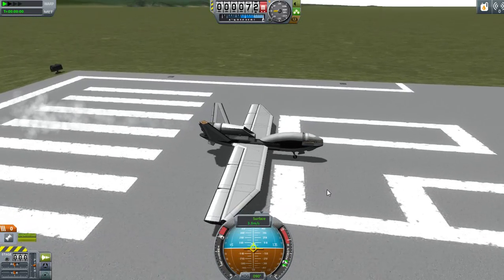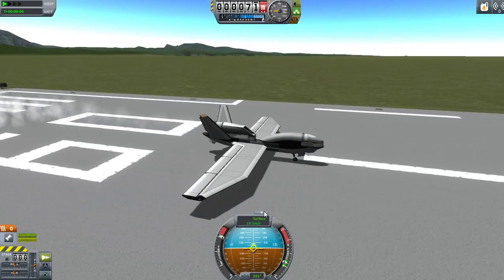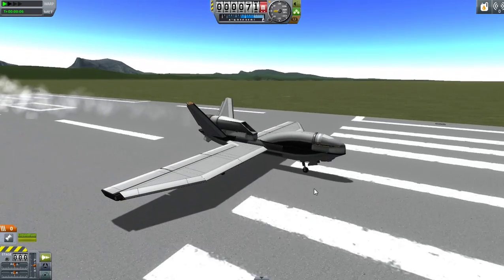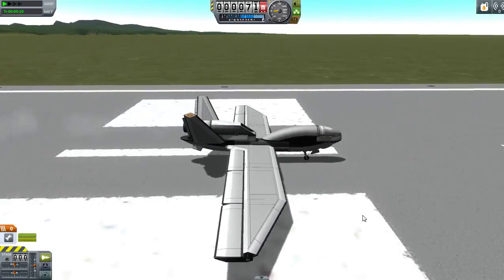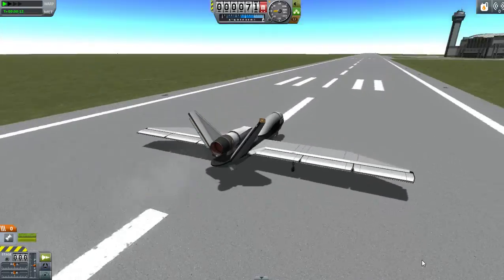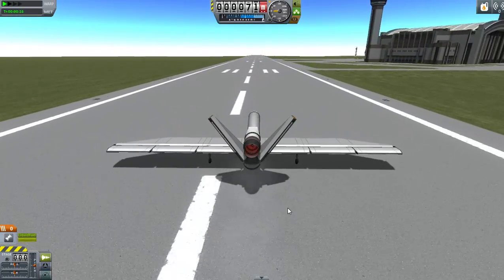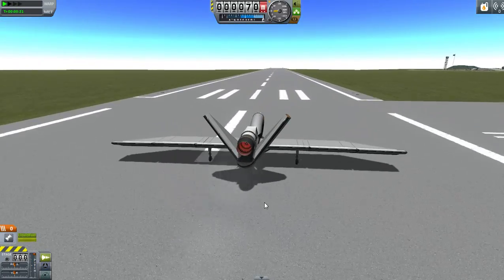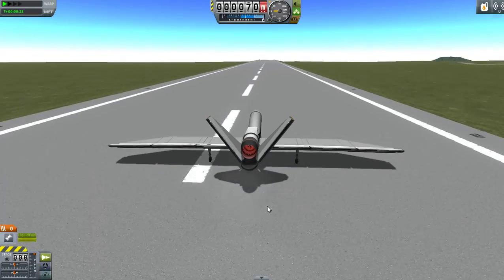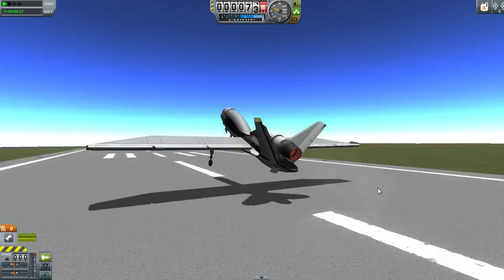Hello, this is your captain speaking, and we're back with more Kerbal Space Program. Today I'm trying a new series where I recreate an aircraft from real life — or possibly even a spacecraft — fly it around a bit, and tell you a few fun facts about it, and hopefully not crash into the ground at very high speed, which is a very likely possibility if you've seen Episode 5 of my career mode playthrough.